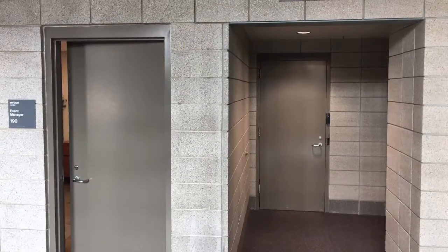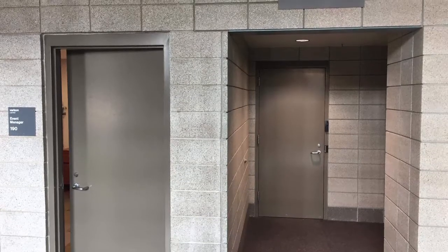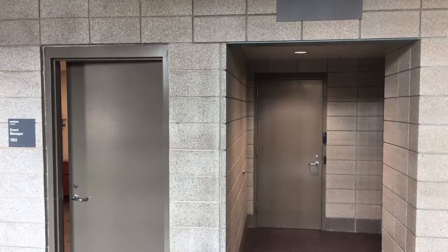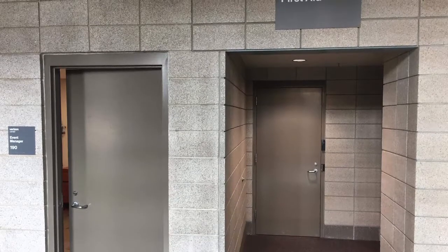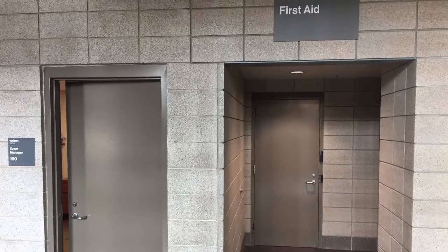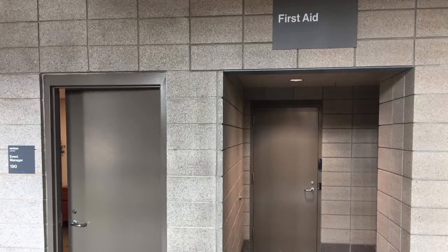Now we have the first aid area and the training room for the players, which is behind the scenes for most people. I was able to get an inside look because Connor is the goalie for the team, and he was able to take pictures in places where people normally wouldn't see, which is pretty cool.